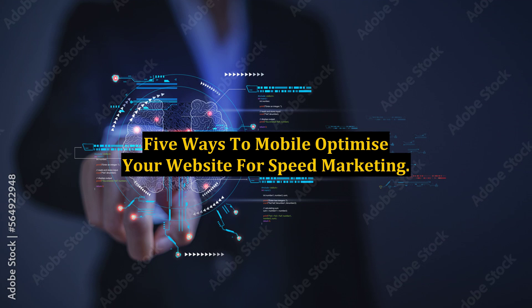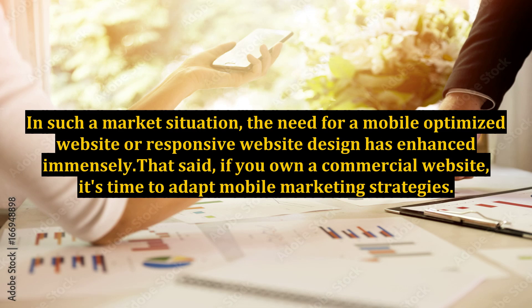5 Ways to Mobile Optimize Your Website for Speed Marketing. As the use of smartphones and tablets has increased drastically, millions of online shoppers have switched from desktops to portable devices. Rather than spending hours in front of PCs, people find it more comfortable to look for desired products in online stores through their smartphones. In such a market situation, the need for a mobile-optimized website or responsive website design has enhanced immensely.